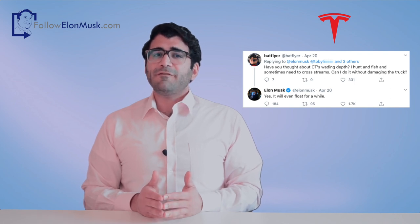Tesla co-founder and CEO Elon Musk claimed in a tweet on Monday that the electric pickup truck, Cybertruck, can float for a while, in response to a question about the vehicle's fording capabilities. Musk didn't offer further details as to how and for how long it can float.